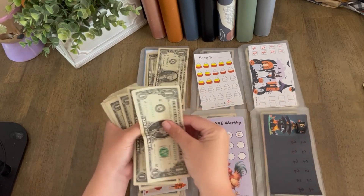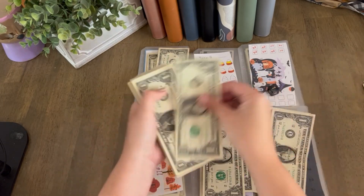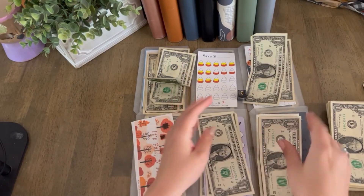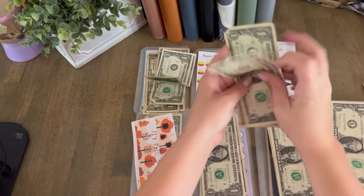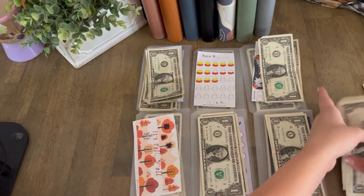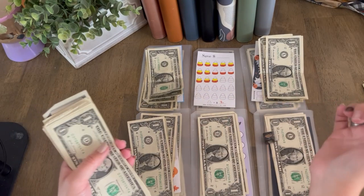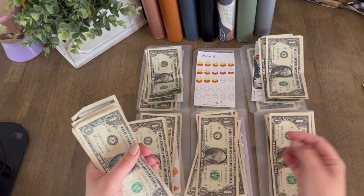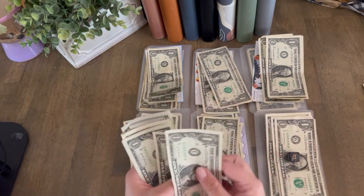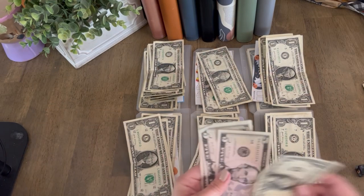One, six, five, one, three. Oh my goodness, these dollars are not wanting to go straight. I'm going to fold these backwards a little bit. Four, three, four, six, five, two, six, four, three, three, one, one.